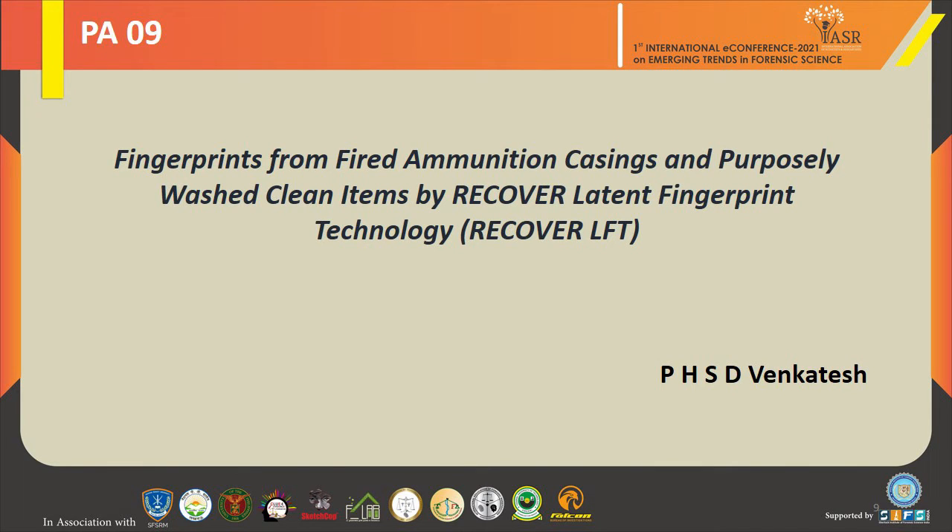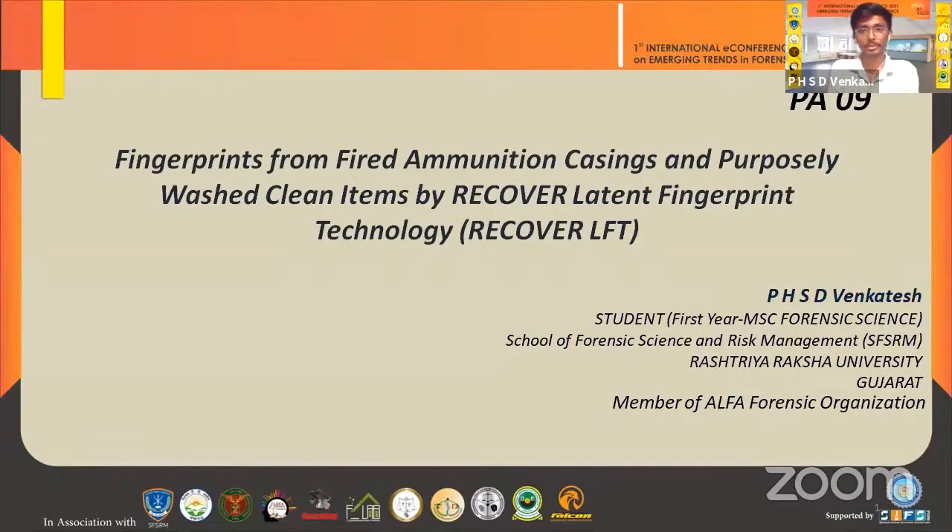My name is DHSU Venkatesh. I am professor of environmental science at Rastri Raksha University, Israel, and also a member of the Alter-Forensics Foundation. My topic is about fingerprints from fired ammunition casings and powerful reversal patents by a new technology called RECOVER latent fingerprint technology.